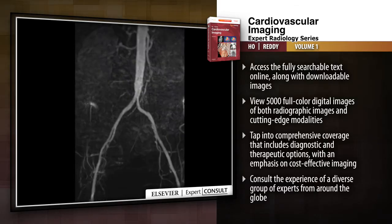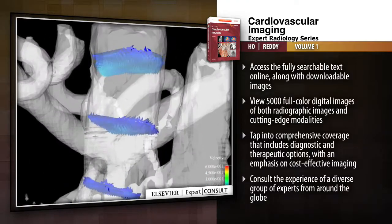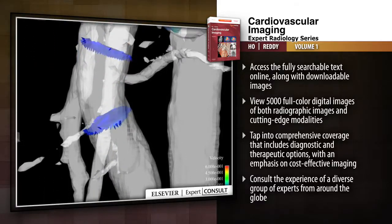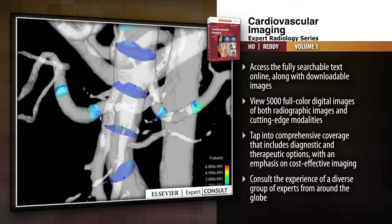Access the fully searchable text online along with downloadable images. View 5,000 full-color digital images of both radiographic images and cutting-edge modalities. Tap into comprehensive coverage that includes diagnostic and therapeutic options with an emphasis on cost-effective imaging.